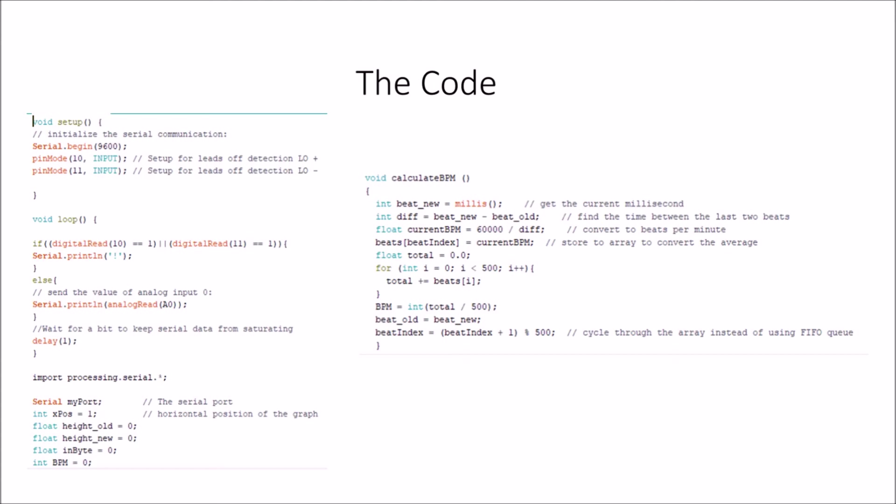We have 'serial my port' down to 'int bpm equals zero' — we're defining variables that will be used to plot the graph and calculate beats per minute, covered in the void calculate bpm function. It takes the current millisecond, then 'int diff equals beat new minus beat old' finds the difference between the last two beats. Then 'float current bpm equals 60,000 over difference' — since there are 60,000 milliseconds in a minute, you divide that by the difference to get the current beats per minute reading.